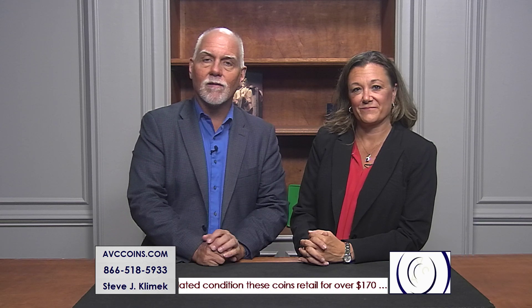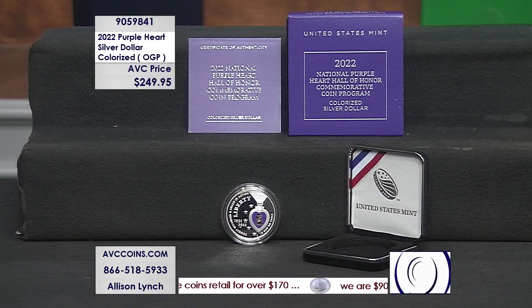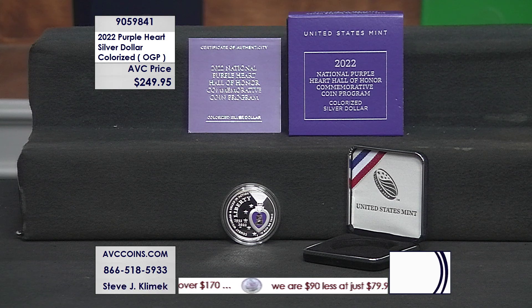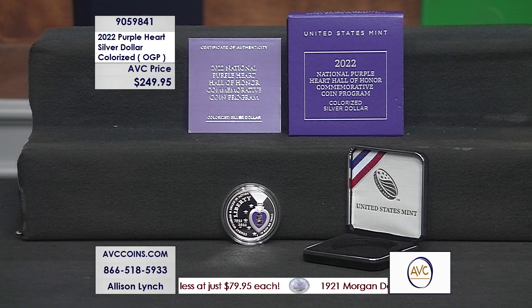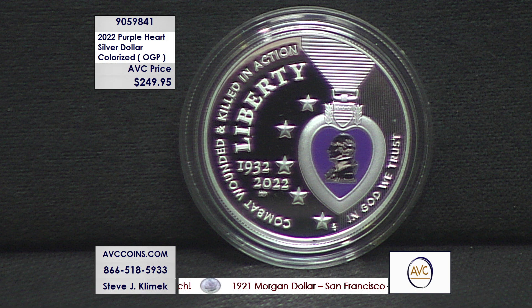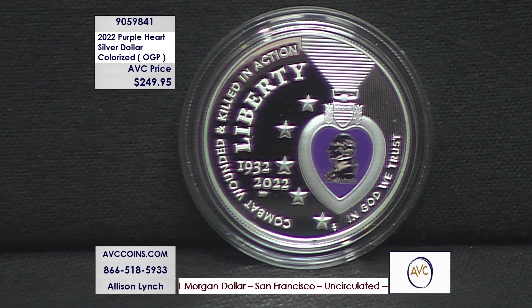Then they made a colorized dollar and it is lights out. Take a peek. They did a phenomenal job with the design elements on the obverse on this coin. It is the actual Purple Heart like it looks, the Purple Heart itself. But inside of the program, it's the most limited product they made. They made half dollars — proof and uncirculated. They made silver dollars — proof and uncirculated with this design. And then they made $5 gold pieces.